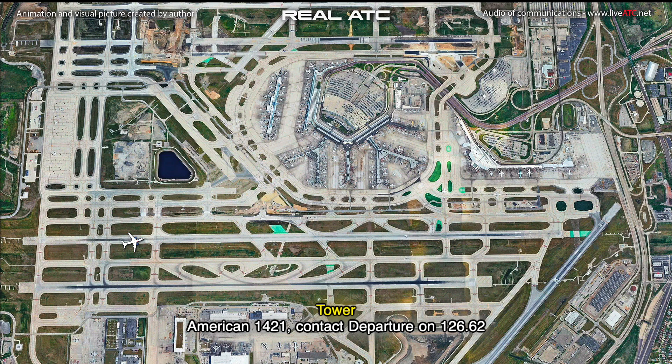American 1421, contact departure on 126.62. Just to verify, cleared for takeoff, Delta 2953.